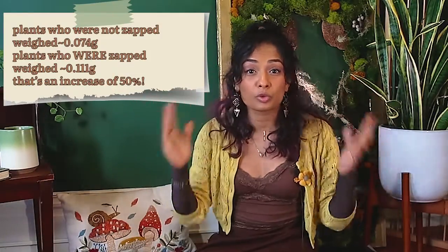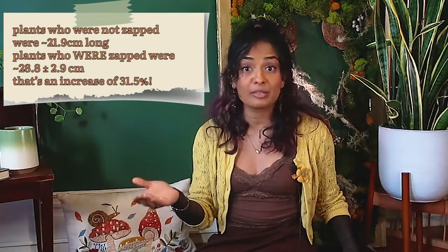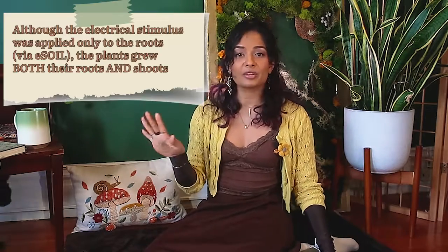So they put plants on both e-soil and rock wool and gave them electrical zaps for five days, then let them grow for another five days. The plants that received an electrical nudge in e-soil showed a whopping 50% more growth, surpassing those in rock wool, and in some cases grew more leaves. Interestingly, this faster growth wasn't during the zapping but in the subsequent five days — meaning a short electrical treatment can produce lasting effects.